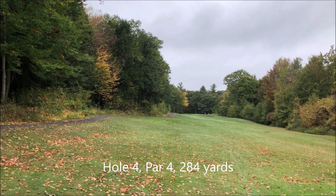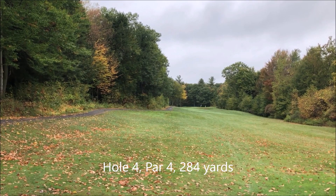This is the fourth hole. It's a par 4, 284 yards. There's a bunker up there on the right.